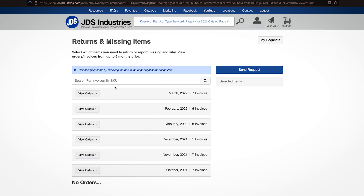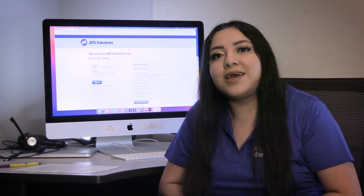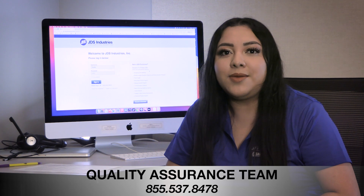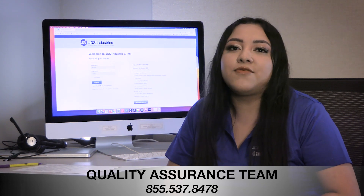You will see six months of invoices listed. If you are inquiring about an order that is older than six months, please call our Quality Assurance team at 855-537-8478.